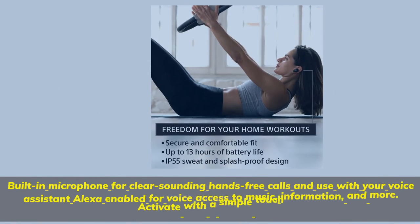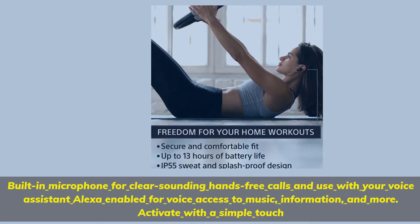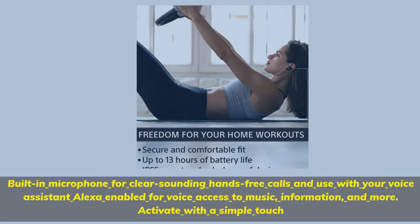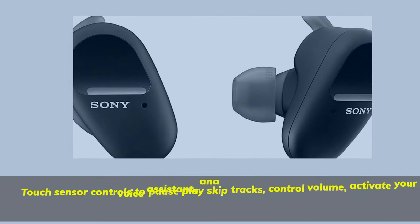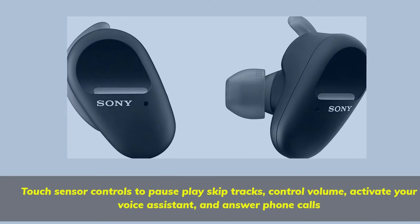Built-in microphone for clear-sounding hands-free calls and use with your voice assistant. Alexa enabled for voice access to music, information, and more — activate with a simple touch. Touch sensor controls to pause, play, skip tracks, control volume, activate your voice assistant, and answer phone calls.